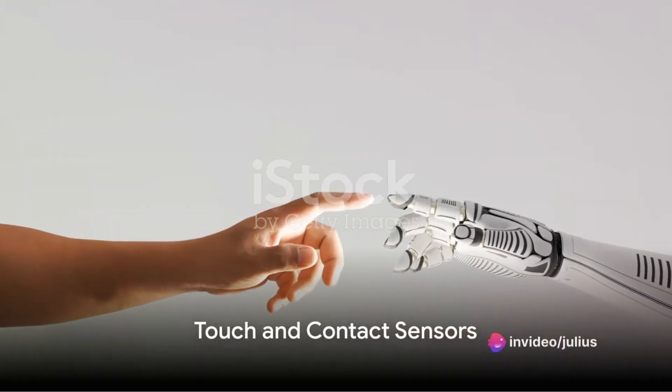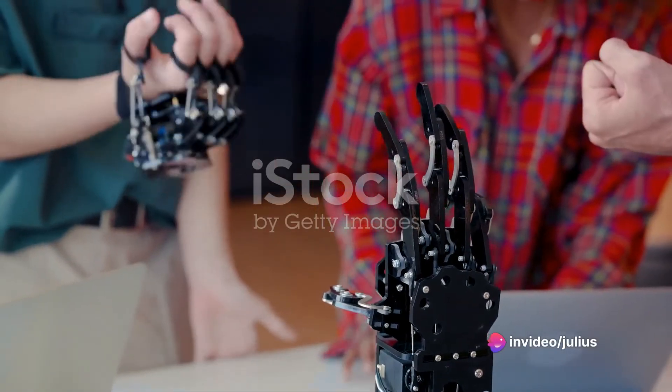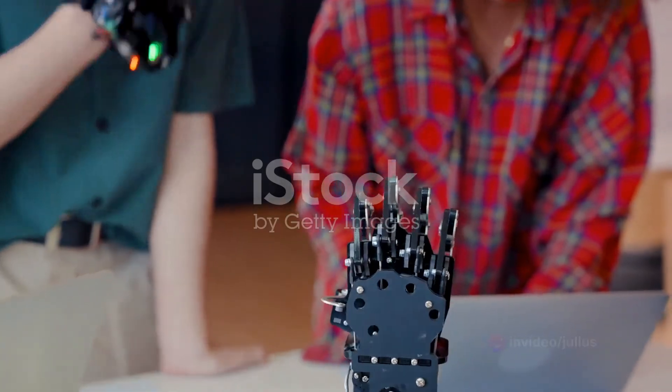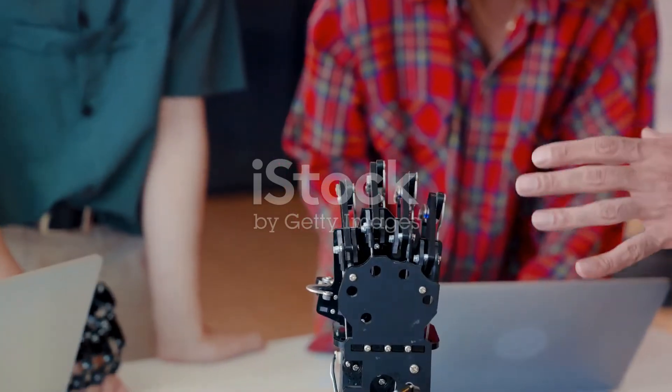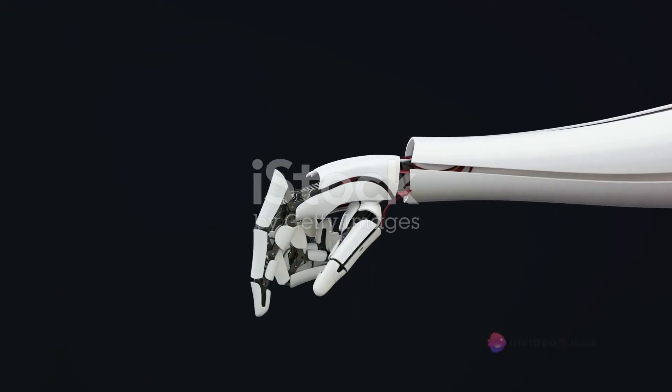Lastly, we have touch and contact sensors. They function as a robot's sense of touch, detecting physical contact. These sensors are particularly useful in collaborative robotics and human-robot interaction, allowing for safe and efficient teamwork.